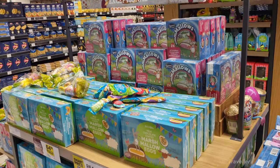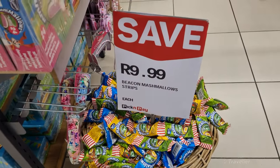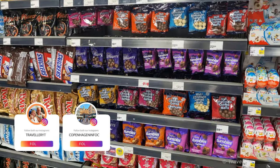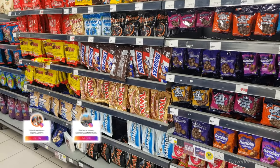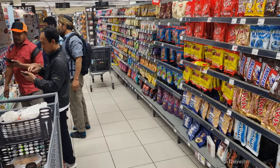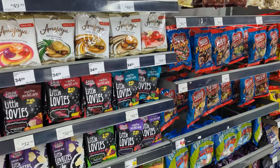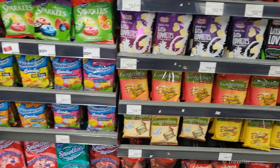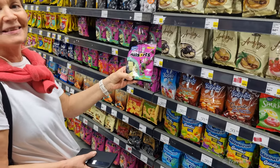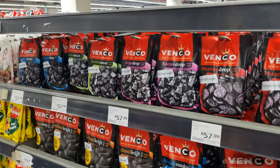Just bought our Easter marshmallows. Normally buy the Beacon ones, but the box is very practical for travel. Now comes the good stuff — the chocolate and sweet section. Look at all these licorice types — licorice all sorts, mint licorice.